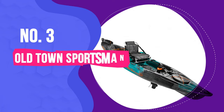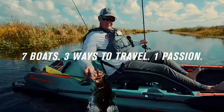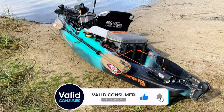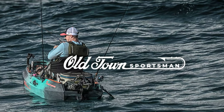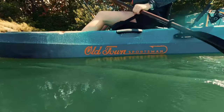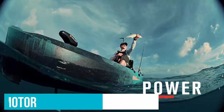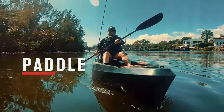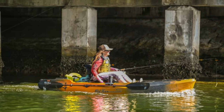Number 3: Old Town Sportsman Big Water PDL 132. Old Town has been around for an incredibly long time and has earned the reputation of building quality vessels. The Sportsman Big Water PDL 132 is very difficult to beat. Old Town is owned by Johnson Outdoors, who also owns Minn Kota — a match made in heaven. The Sportsman features a tri-hull design for stability, an EVA foam deck as standard, and an incredible amount of storage space. Since Old Town anticipated a Minn Kota trolling motor to be attached, they made the hull with speed in mind. The benefit to the pedalling angler is that it will go faster, farther, and far easier than many other pedal-driven kayaks on the market.